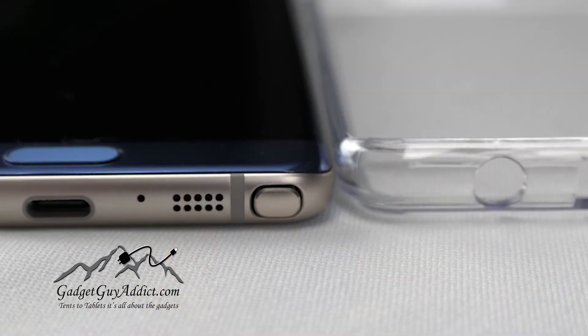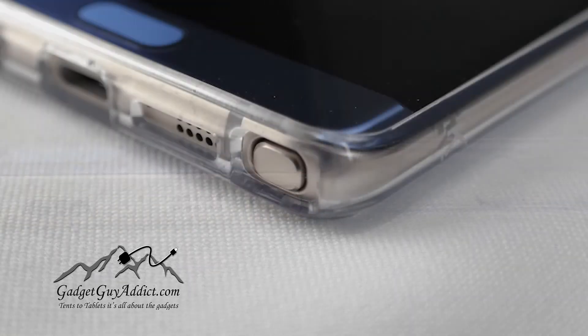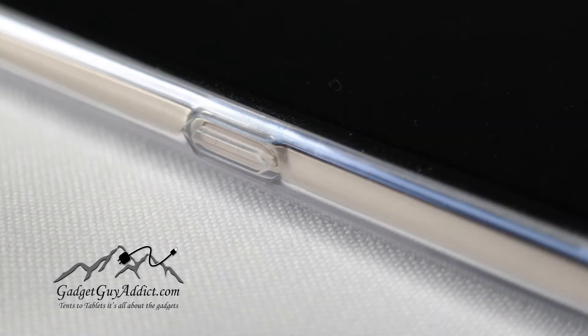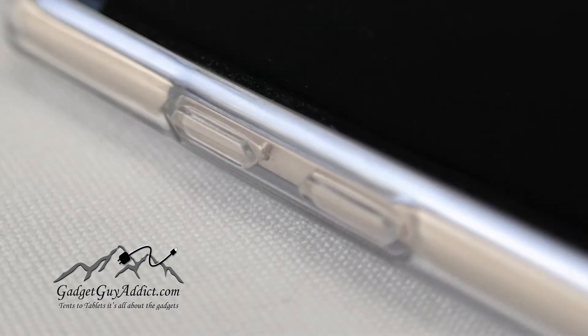One of the best parts of this to me is they made the large portion on the back hard, so it maintains its rigidity and it's clear. I'll just give you a tap sound — that's tapping on the back of it. Just a great case.